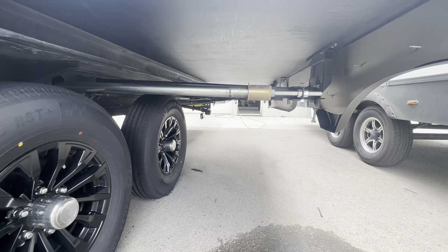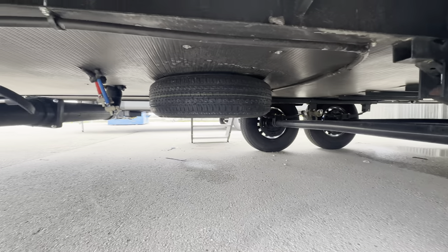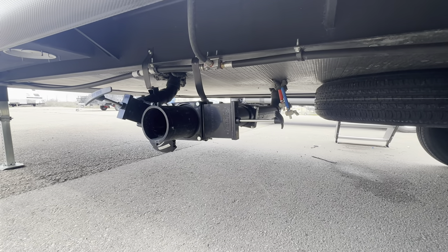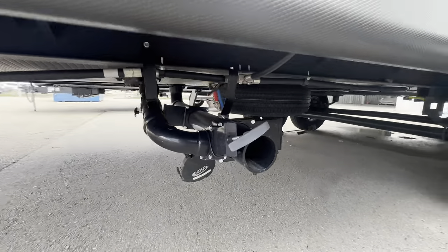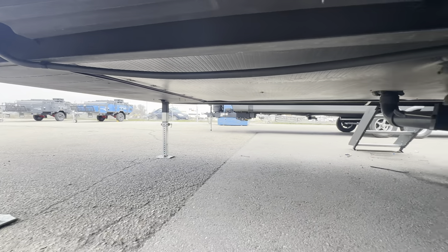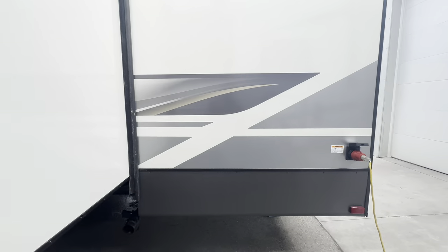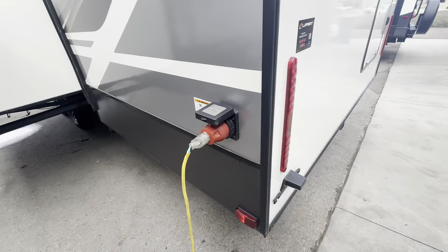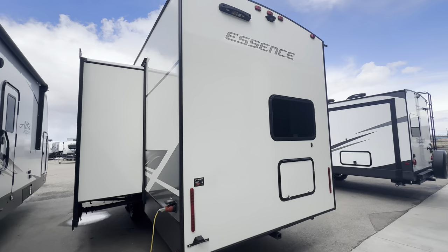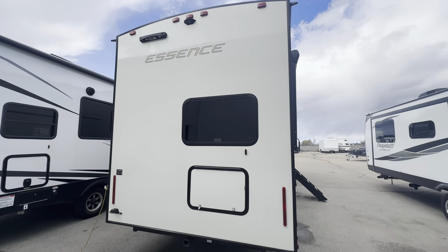Let me show you underneath here — rack and pinion slide, enclosed underbelly. Right there we've got some low point drains, and of course our black and gray dump right here. Main power connection — this is a 50 amp unit. This is set up for the Lippert on the go ladder system. Otherwise we'd go up and check out the roof. Prepped for a backup camera.